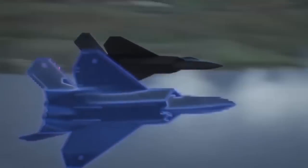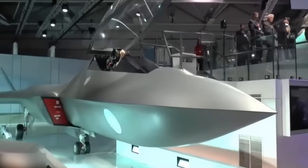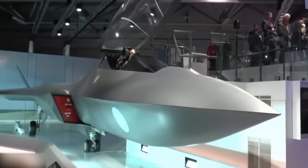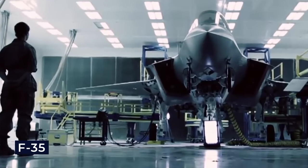Moreover, it can assist the aircraft in evading threats like incoming missiles or enemy aircraft. Yet bringing such innovations to life comes at a significant cost. Military projects, especially aviation-related ones, tend to spiral in terms of expenses. The F-35 program, a fifth-generation fighter, is a testament to this, costing the U.S. and its allies a staggering $412 billion.